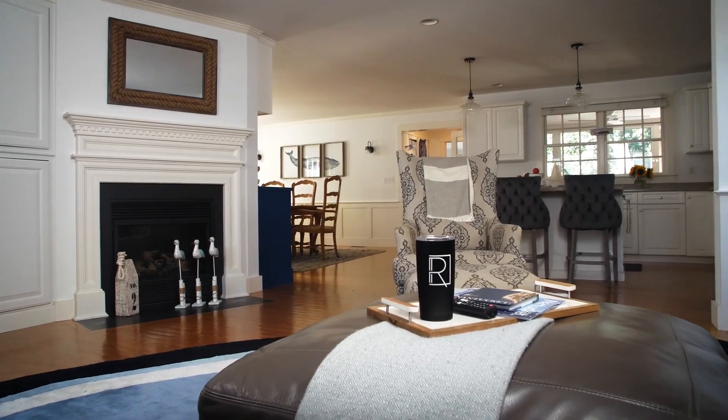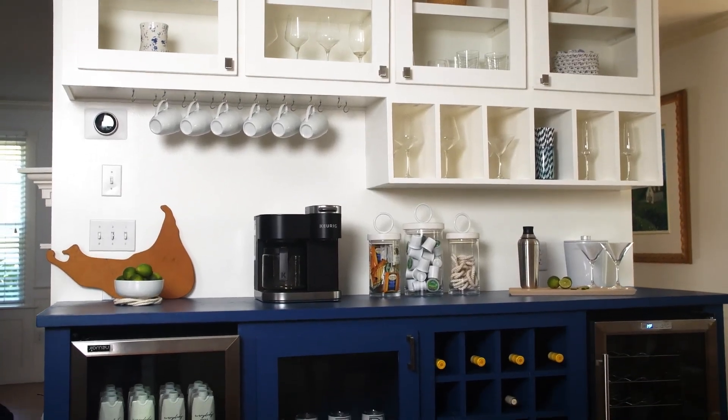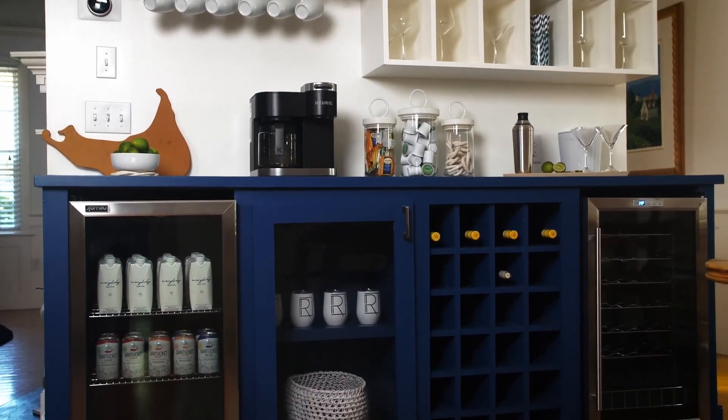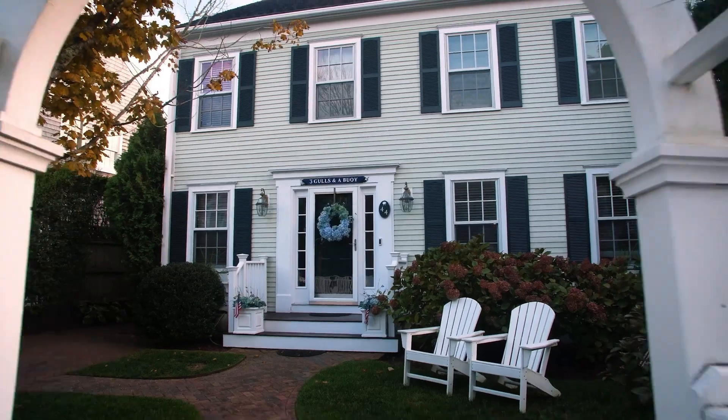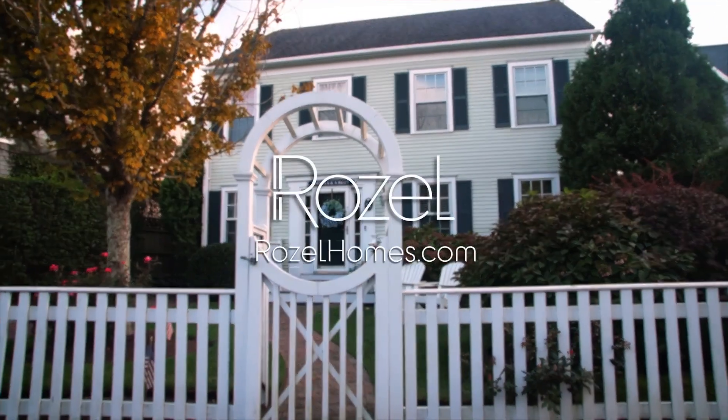Rosal Nantucket offers spacious living areas, elegant accommodations, and all the lavish amenities that our guests have come to expect from a Rosal property. To experience all this and more, visit rosalhomes.com to reserve your stay.